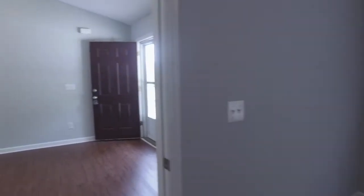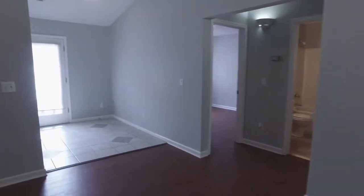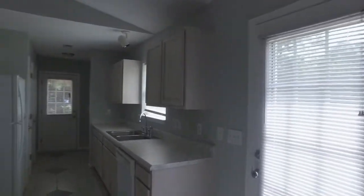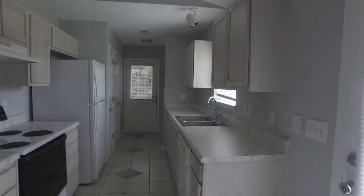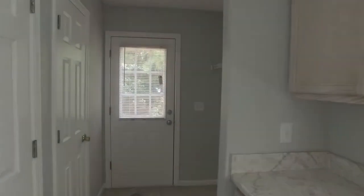Now we're moving into the great room, which has a vaulted ceiling. It really looks a lot larger than a thousand square feet when you come in with that vaulted ceiling. In the back you have your kitchen with lots of counter space and nice cabinetry.